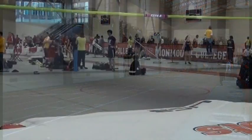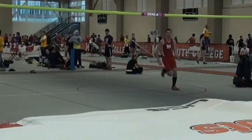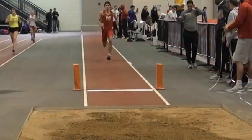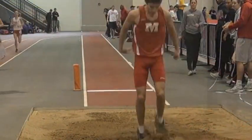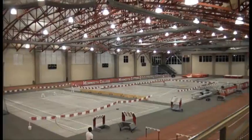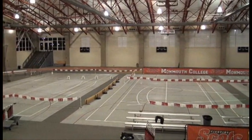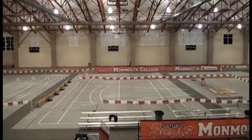The squad takes full advantage of the indoor facility in January and February before heading outdoors in the spring. When Mother Nature doesn't cooperate, the men's and women's tennis teams use the fieldhouse for their meets as well as practice. Four tennis courts allow the squads to play and practice regardless of the weather. Baseball, softball, and men's golf also take advantage of the facility for spring practice until the weather warms and the squads can begin outdoor practice.